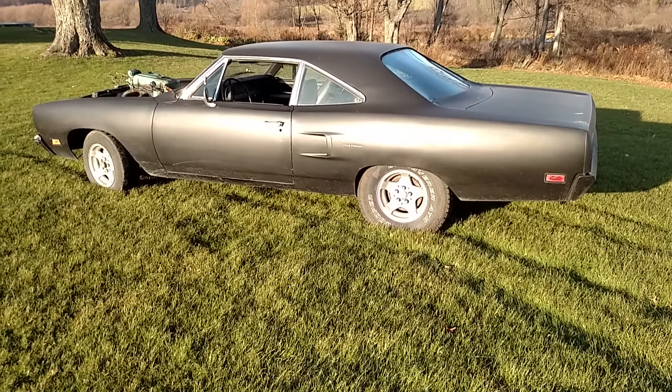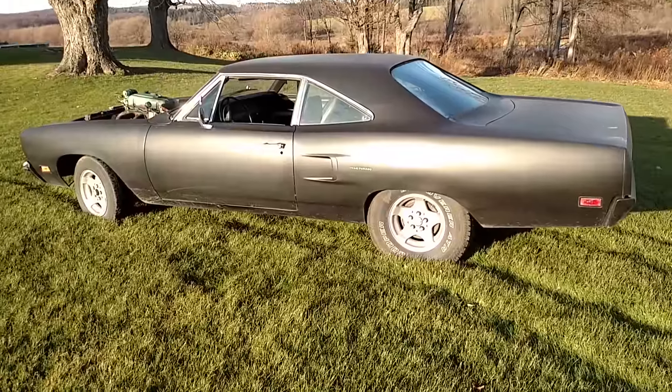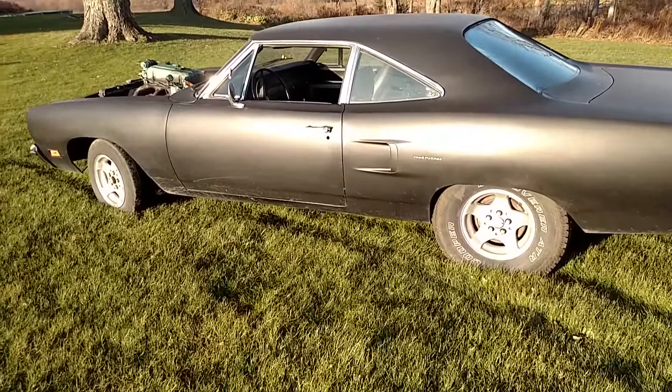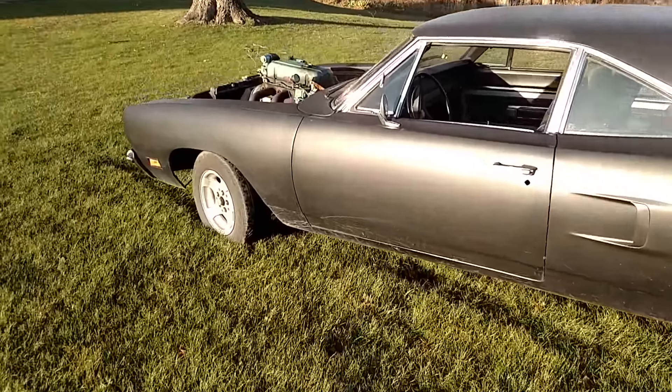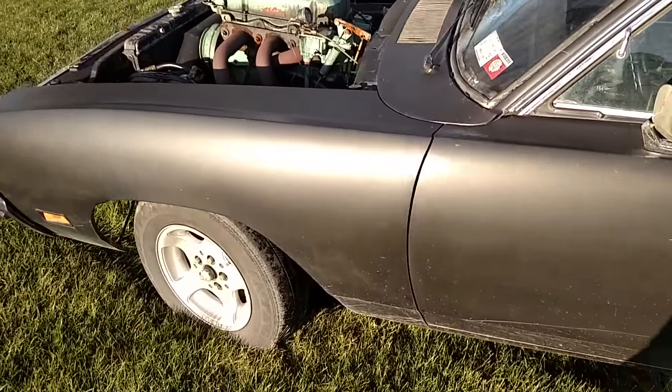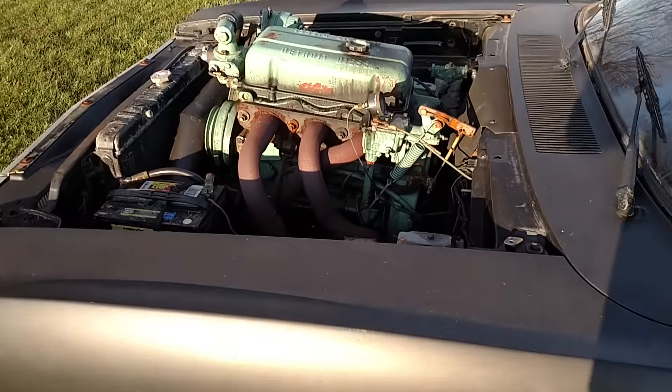This is my '70 Roadrunner. It's originally a 383 four-speed car. I bought it in 1986 — somebody was going to make a drag car out of it. I took it out of the road in '77 and bought it just for a body for 300 bucks.